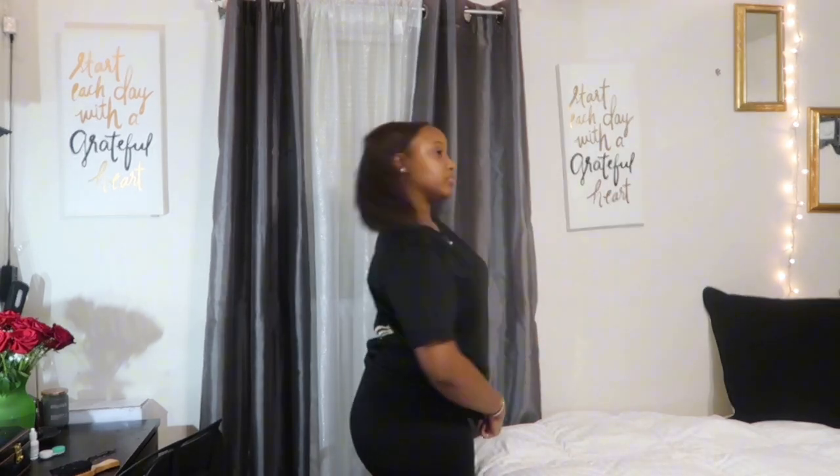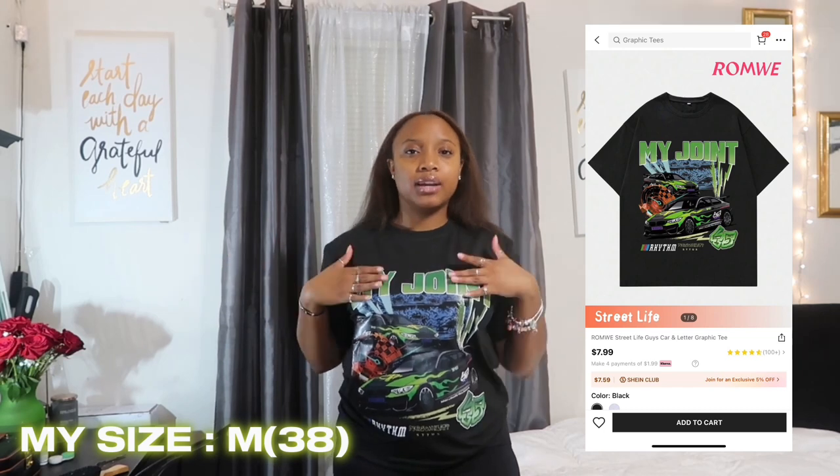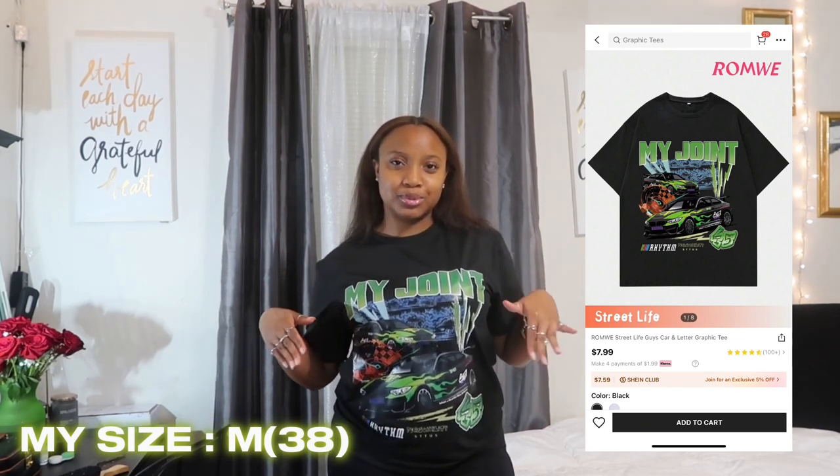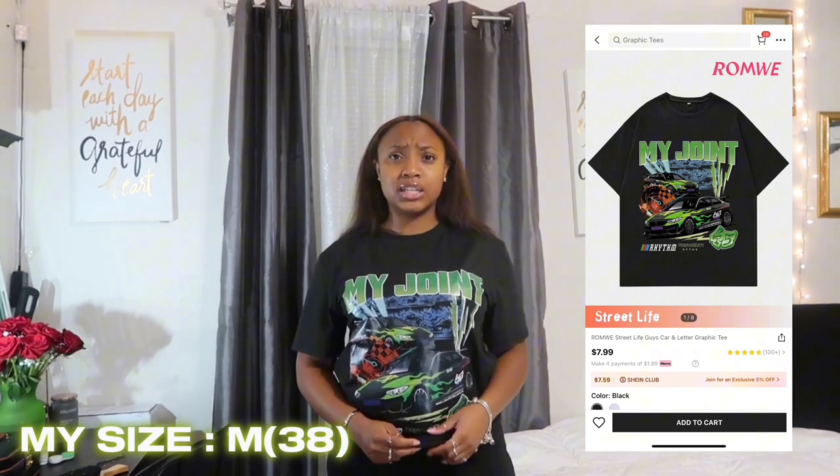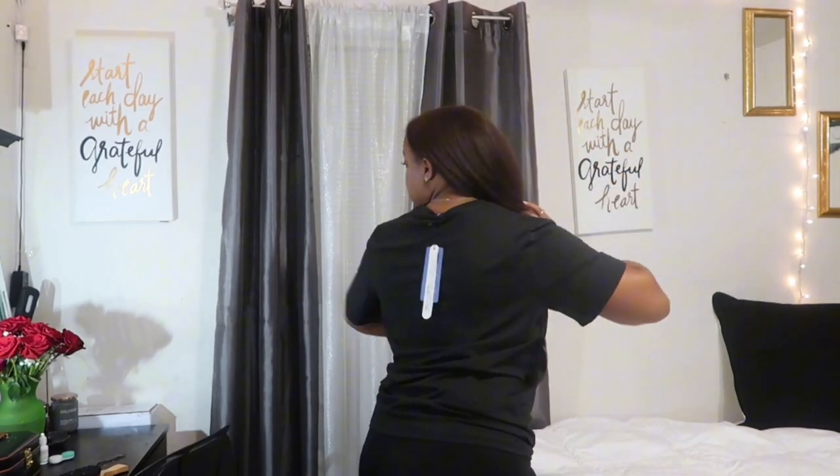The next shirt I got is this cute green graphic tee that says 'My Joint' on the front with two BMWs on it. The material is really stretchy — probably polyester rather than cotton. The shirt is super cute, plain on the back, and this is also from the men's side of Shein in a size medium. I rate it a cool 9 out of 10 — just a simple graphic tee.